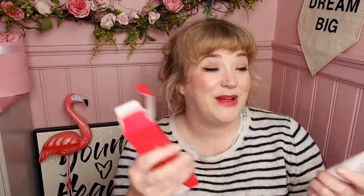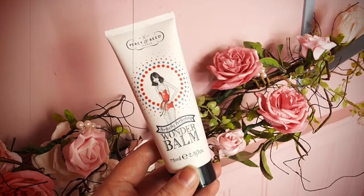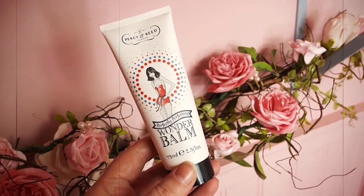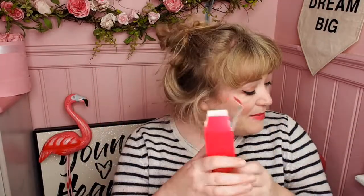For £40, this advent calendar is blowing my mind. On the 15th of December, we have the full-size Percy & Reed Wonder Balm. This alone is, I think, about £20. It's a very good product. People love it. And I'm literally blown away that this advent calendar is just £40.